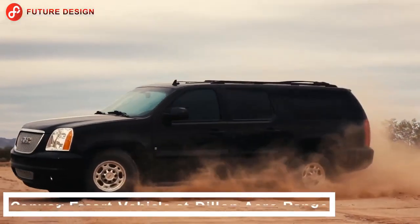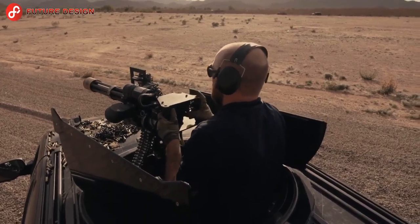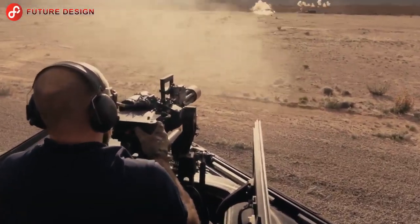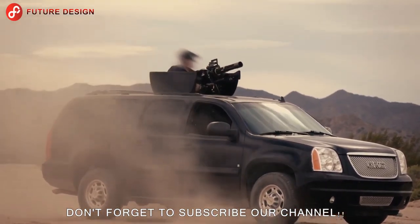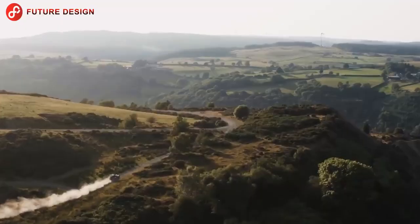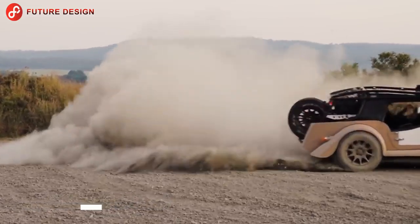Convoy escort vehicle at Dylan Arrow range — this convoy escort vehicle, which offers VIP protection, is visually indistinguishable from other commercial vehicles and has a hidden Dylan Arrow M134D heavy weapon in its cabin. At the first sign of danger, the system can be fully deployed in three seconds and completely hidden in less than eight seconds.